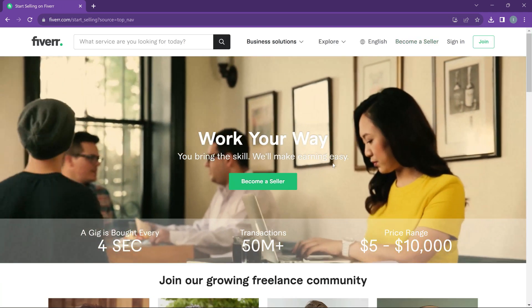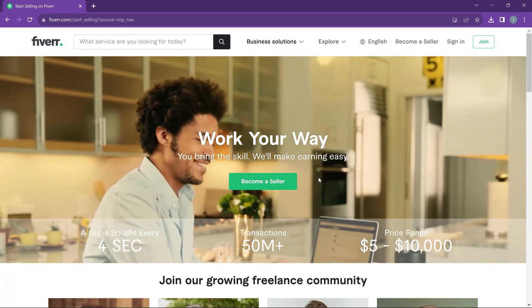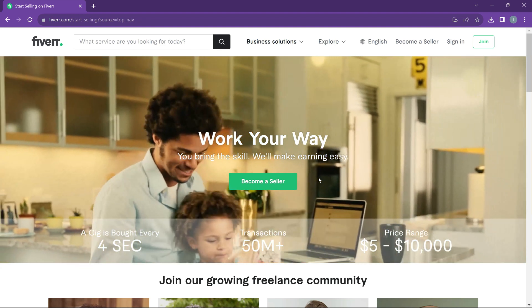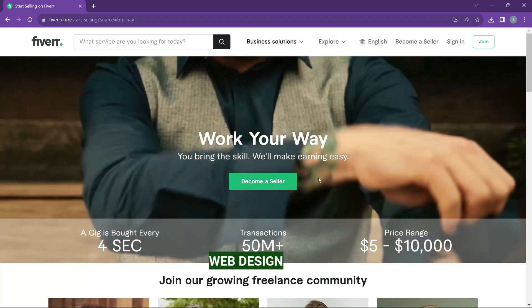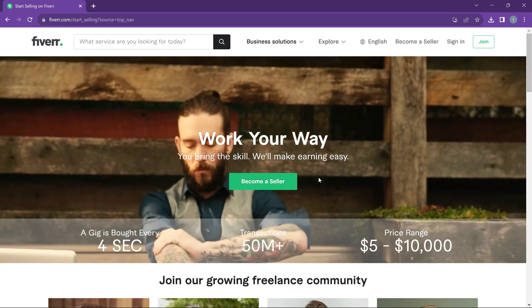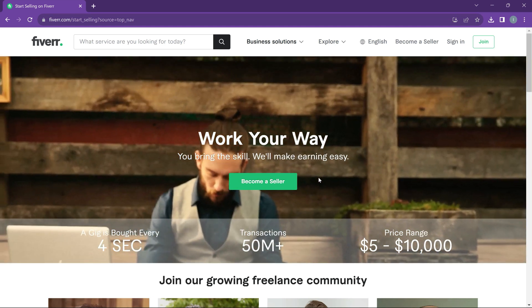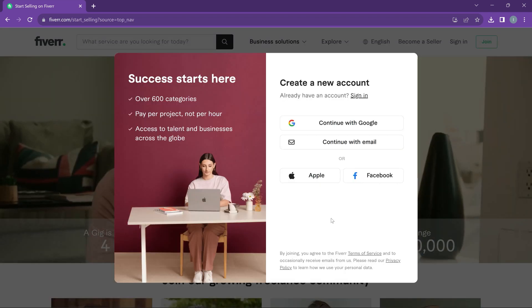Before you even think about signing up for Fiverr, make sure you have something to provide — at least be good at something. That could be graphic design, website design, transcription, programming, or any IT skill you can exchange for money. Once you figure that out, go ahead and click on 'Become a Seller.'